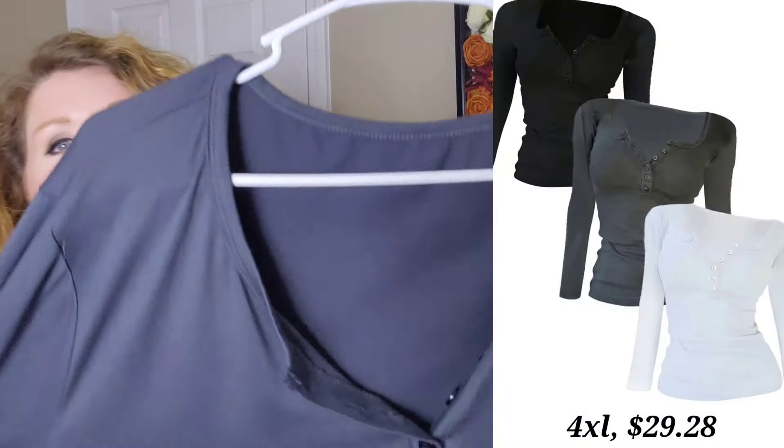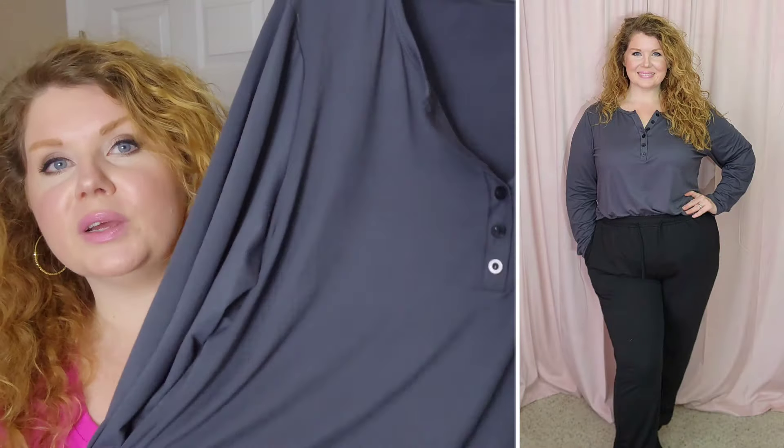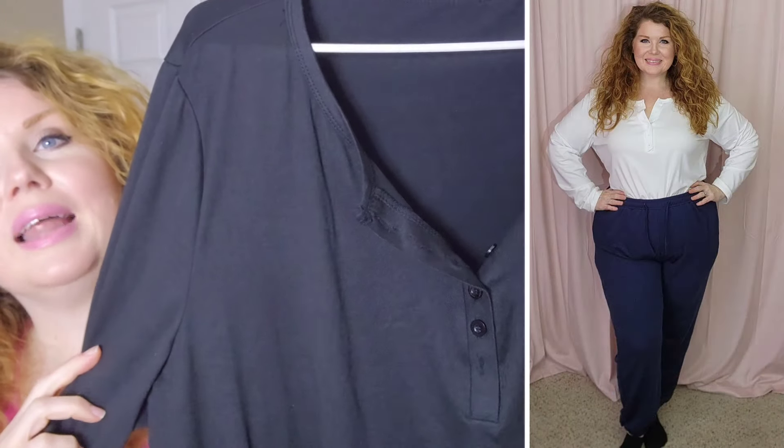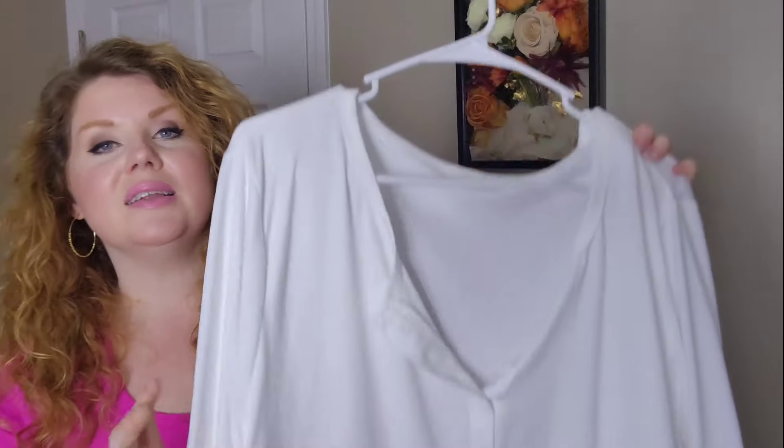So here they are — I'm going to show you all the colors. These have your button closure and long sleeves, and the material is very stretchy and soft. This feels almost like a soft, buttery legging material. You get the solid black and you also get the solid white. The white one is really nice — very soft and buttery. And the white, you cannot see through it; I did have on a nude bra underneath and with this one you cannot see it.